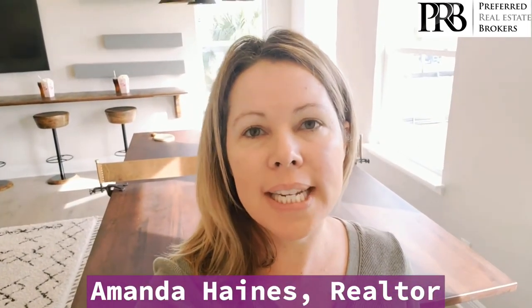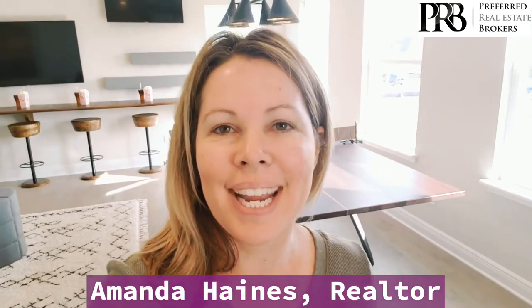This floor plan starts at $469,995. If you have any questions, feel free to give me a call. My name is Amanda Haynes.